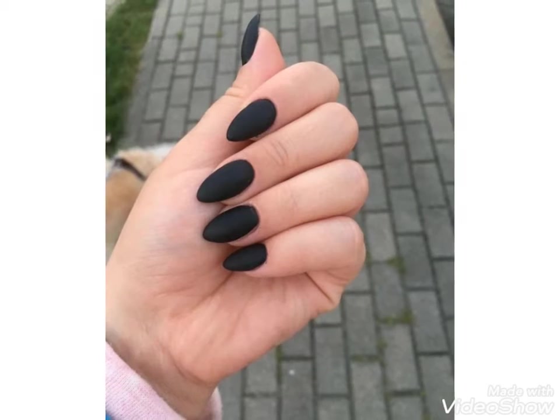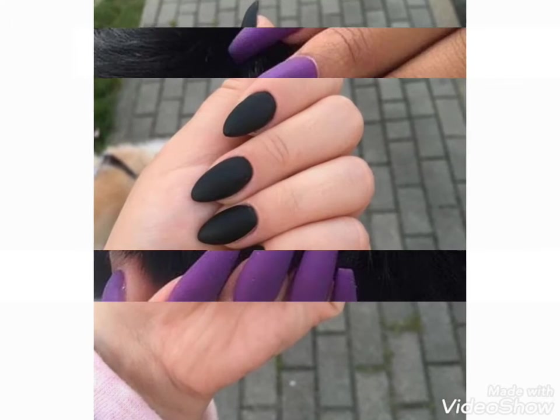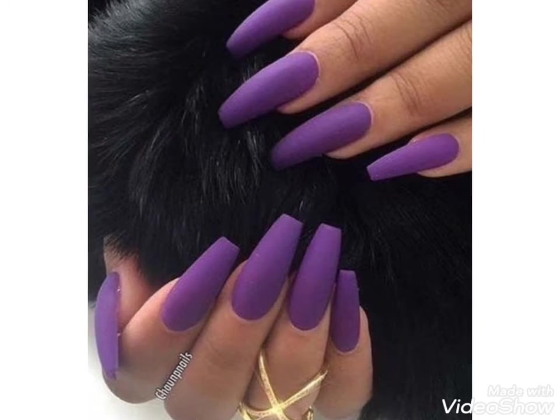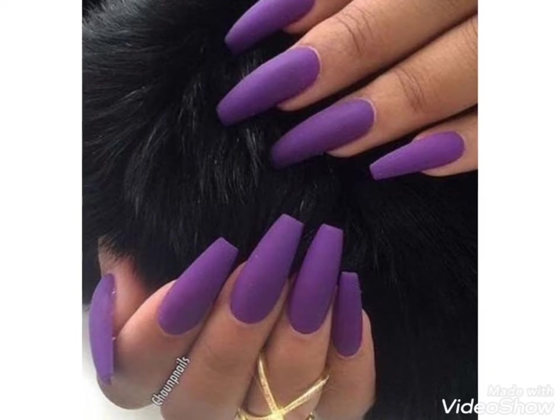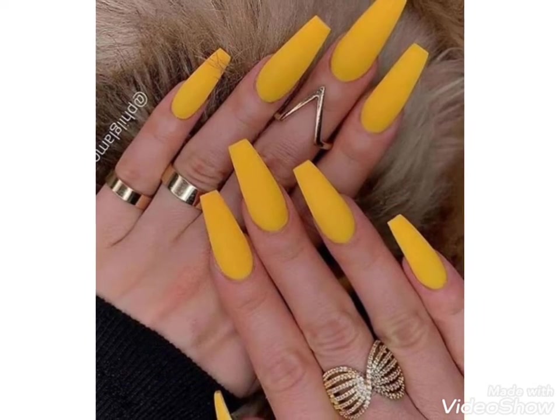Don't forget to press the bell icon — if you press the bell icon then you will get notifications of my new videos. You can also choose different high heel designs, clear beaded designs, and drawing ideas.